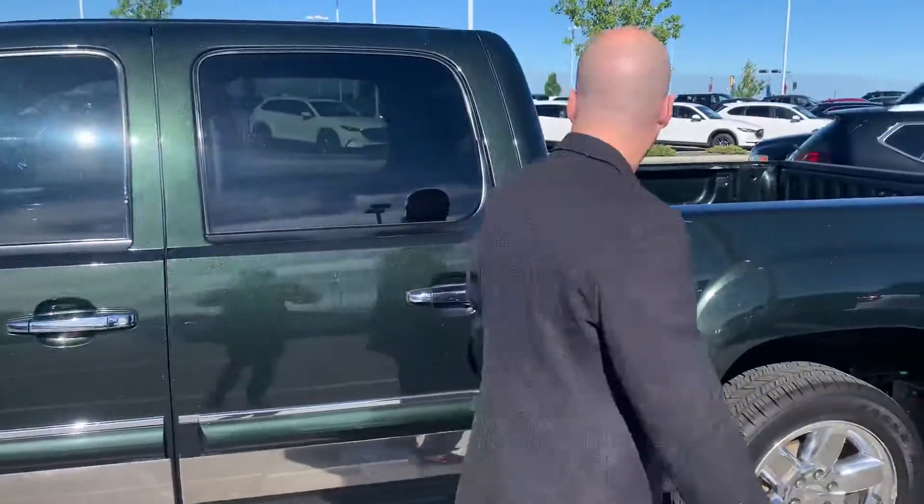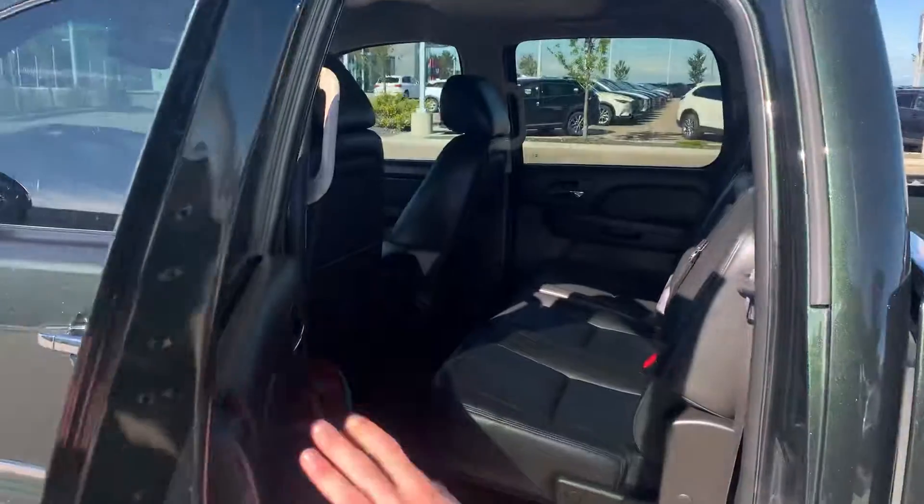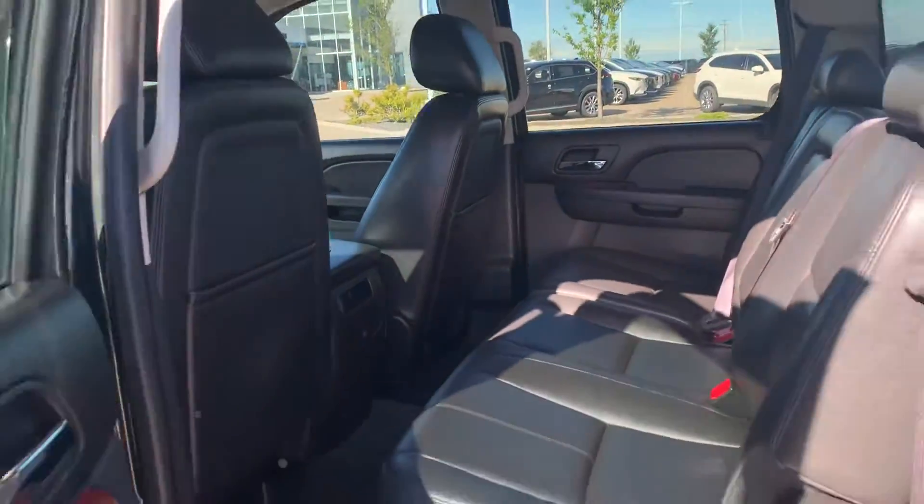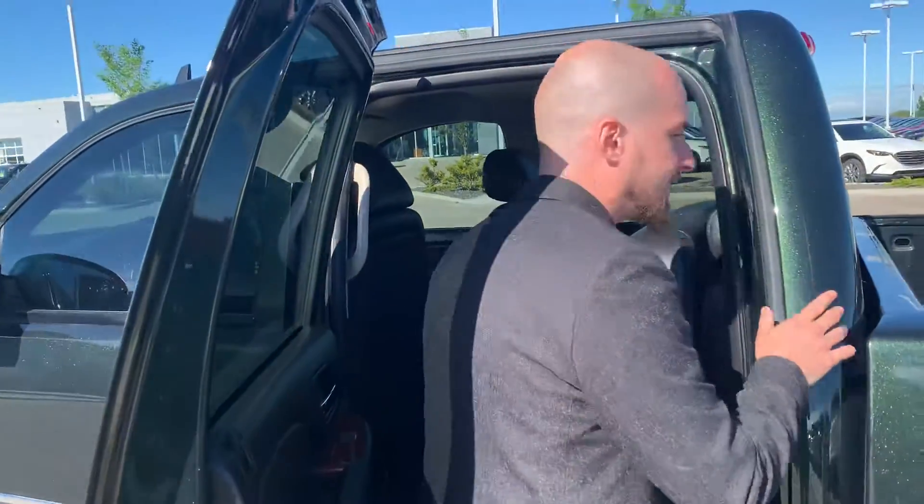One owner, no accident truck as well. Jumping on into the back — the customer that traded it in didn't have any children or anyone that ever sat in the back seats, so you can see they're in amazing condition. There's a little bit of extra storage under there as well.